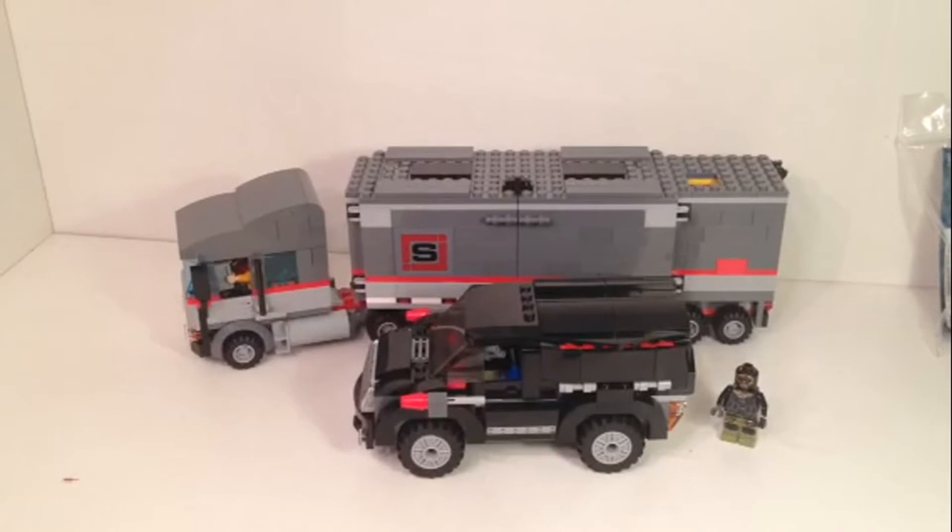Hello everybody, this is Maniac for Bricks, and I'm here today with set number 79116, Big Rig Snow Getaway from Nickelodeon's Ninja Turtles.